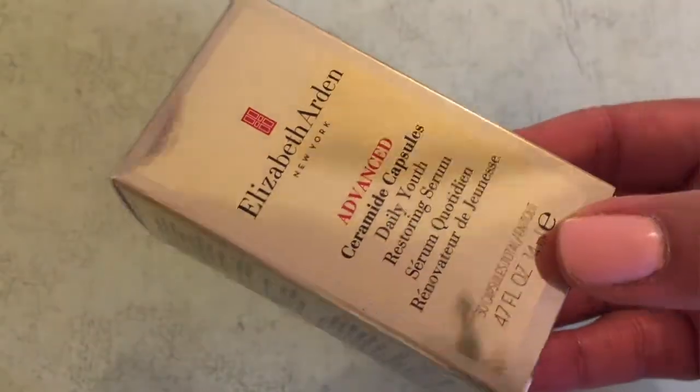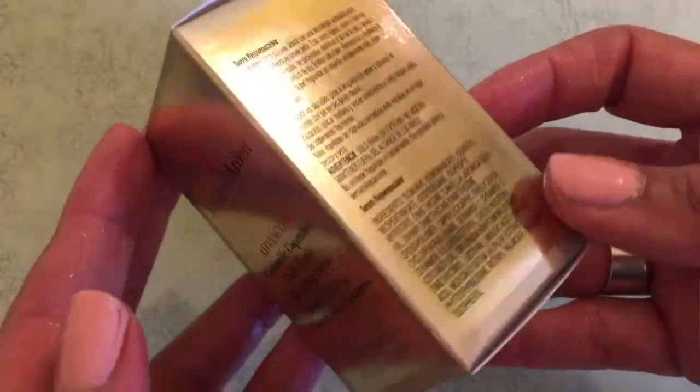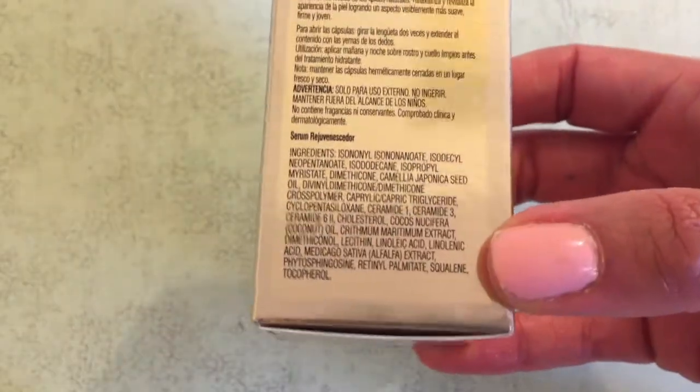Here is another way to get the glow, and I'm going to be talking about these beautiful golden gems, which is Elizabeth Arden's Advanced Ceramide Capsules Daily Youth Restoring Serum. These companies always love to make their products with such long names, but let's just go with Advanced Ceramide Capsules.